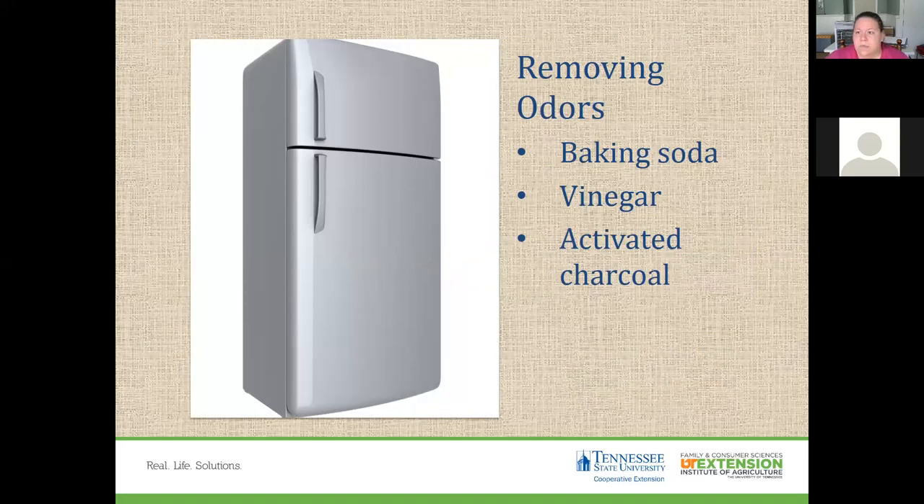To remove odors from your freezer after a spoilage event, you can use a mixture of one tablespoon of baking soda in a quart of tap water, or one cup of vinegar in a gallon of tap water, and allow it to dry on the surface. You can also use activated charcoal to absorb odors, crumpled newspaper, or cotton balls with vanilla on them.